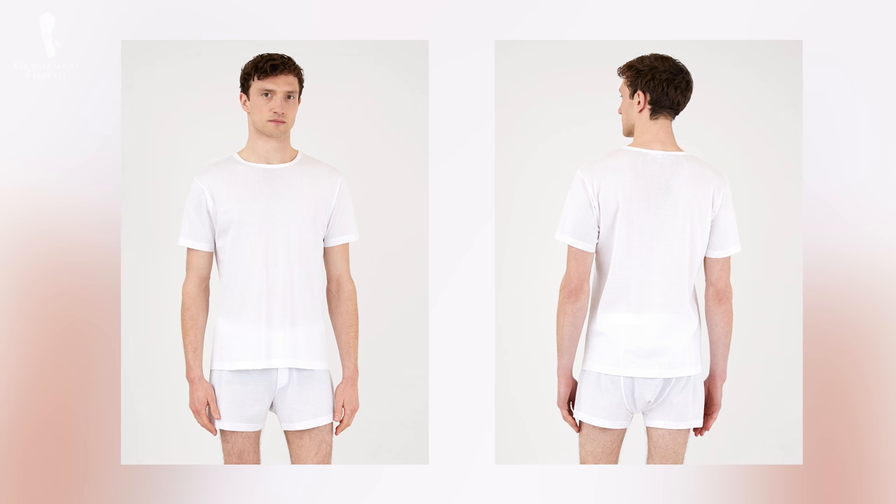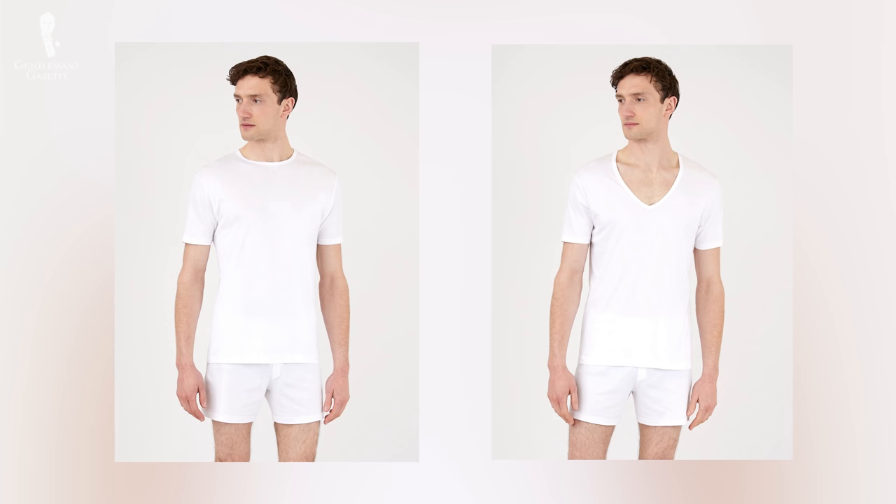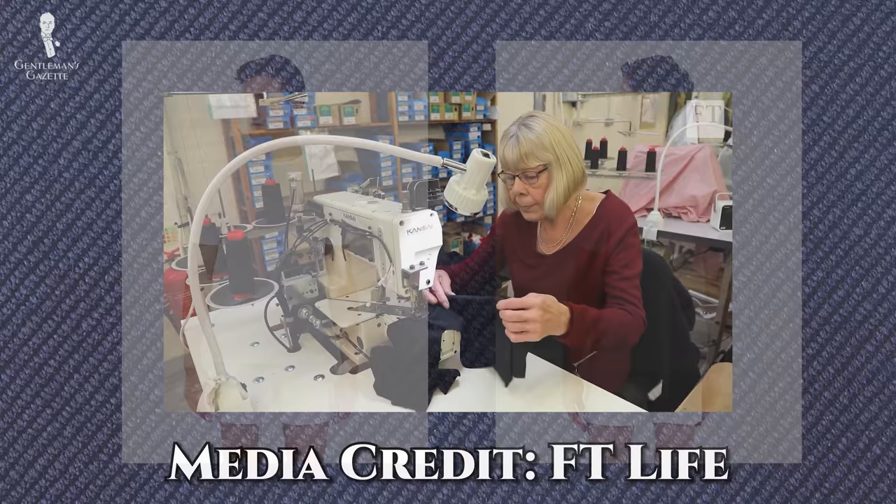An undershirt from Sunspell is available in a number of fibers, in line with the company's rich history of fine cotton products. Both their Q14 cellular cotton and Q100 Sea Island cotton are available as undershirts, with options for either a crew neck or a deep V-neck — a great option to wear with an open collar shirt. Both styles feature a slightly longer and slimmer cut than a regular t-shirt, with seams and overall fabric density to match, aimed towards discreet, lightweight wear under outer layers. Sunspell also offers the same undershirt model in their Q82 Supima cotton.